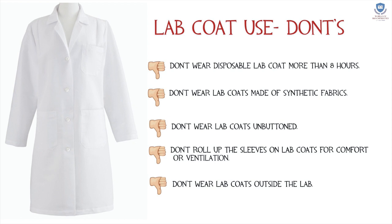Lab coat use — don'ts: don't wear a disposable lab coat for more than eight hours. Don't wear lab coats made of synthetic fabrics. Don't wear lab coats unbuttoned. Don't roll up the sleeves on lab coats for comfort or ventilation. Don't wear lab coats outside the lab, as this can cause contamination.